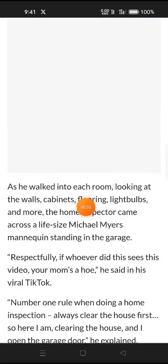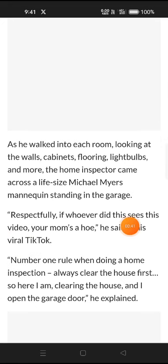As he walked into each room looking at the walls, cabinets, flooring, light bulbs and more, the home inspector came across a life-sized Michael Myers mannequin standing in the garage. "Respectfully, if whoever did this scene sees this video, your mom's a hoe," he said in his viral TikTok.